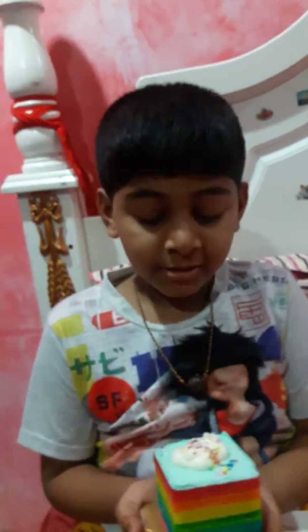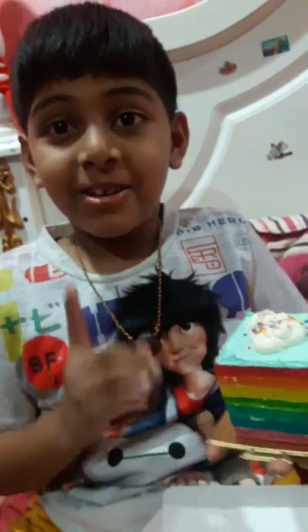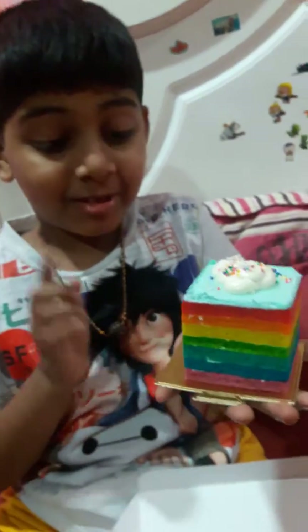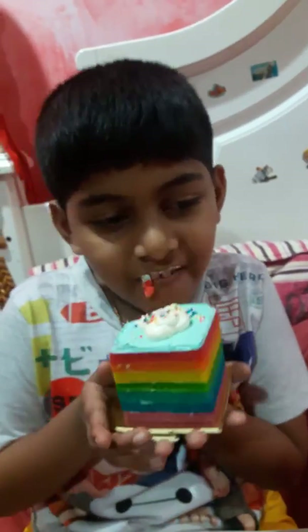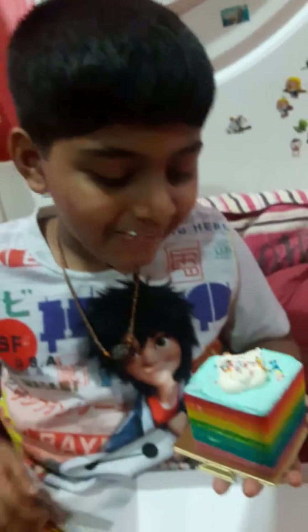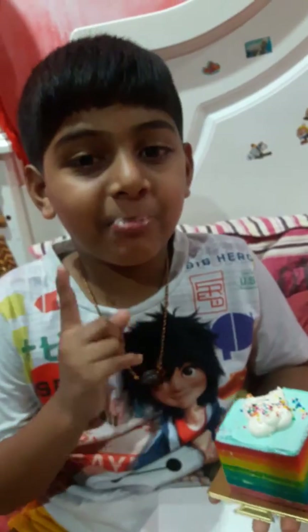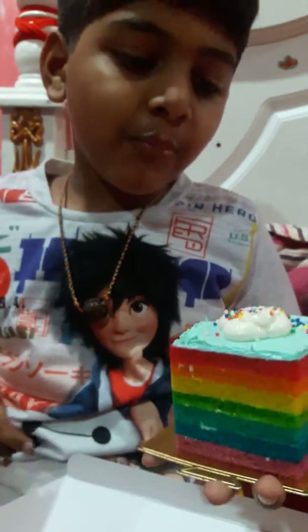Okay guys, I already looked at all the cakes. Now I'm gonna try it — let's see how this cake is, especially this cake. I think that's why it's so expensive. I'm gonna try it but my guest is hiding from the camera.